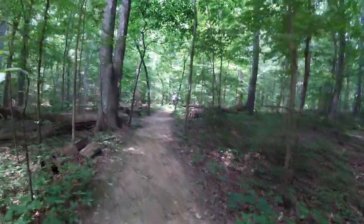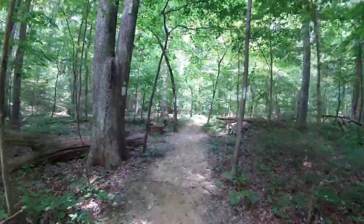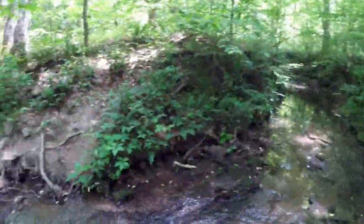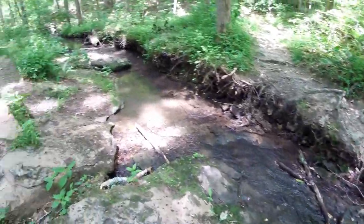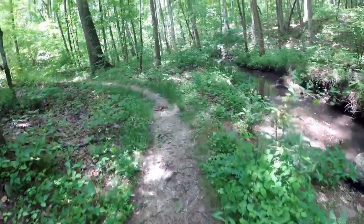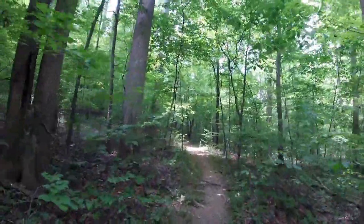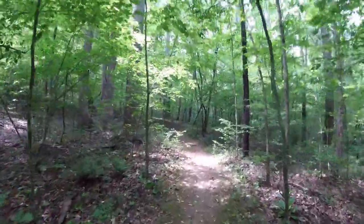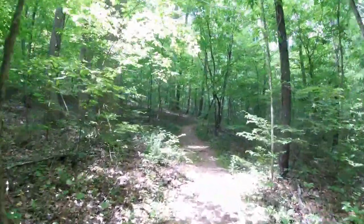Now from here we're about a half mile to Creech Hollow Lake. It is muggy out here today and it's not even full-on summer yet — it's just the last part of May.